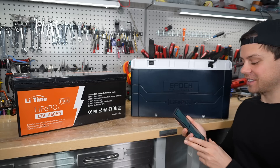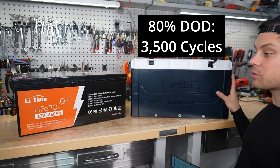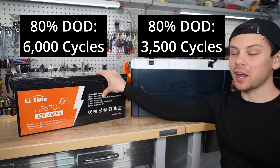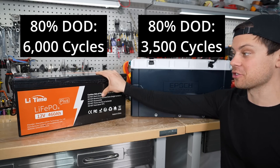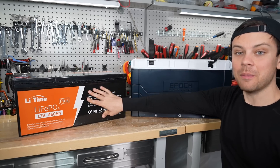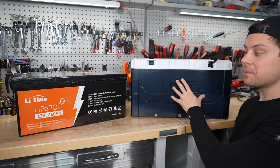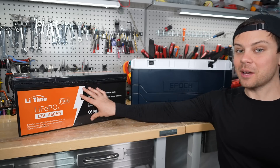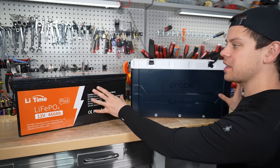The cycle life is interesting. At 80% depth of discharge, the Epic is rated for 3,500 cycles, but the Lead Time is rated for 6,000 cycles at 80% depth of discharge. The Epic battery has an 11-year warranty, while the Lead Time only has a 5-year warranty. Even though they have the same capacity, the Lead Time is 97 pounds and the Epic is 86 pounds. So for the money, the Lead Time is looking pretty good, especially with the charge cycle life.